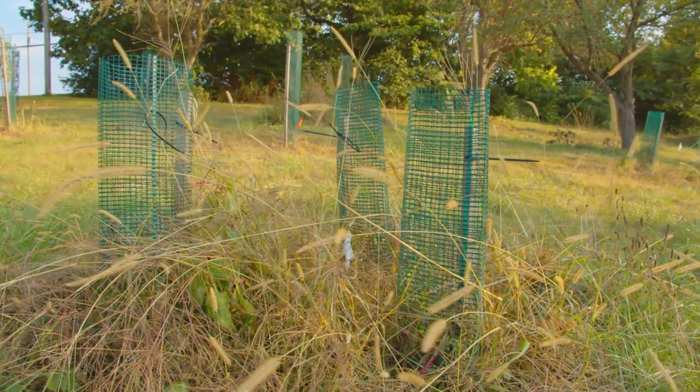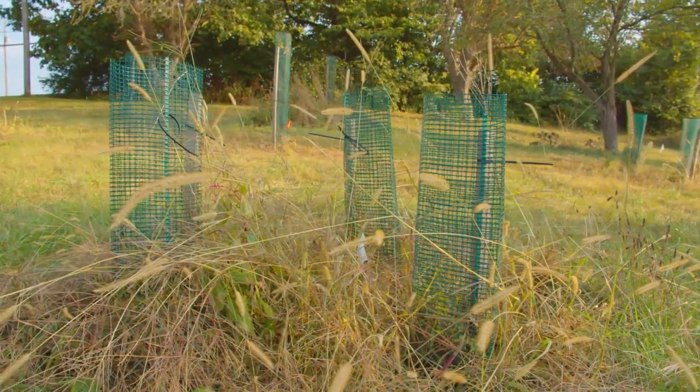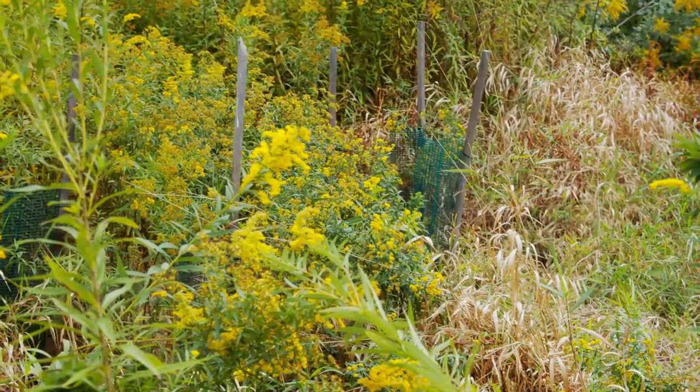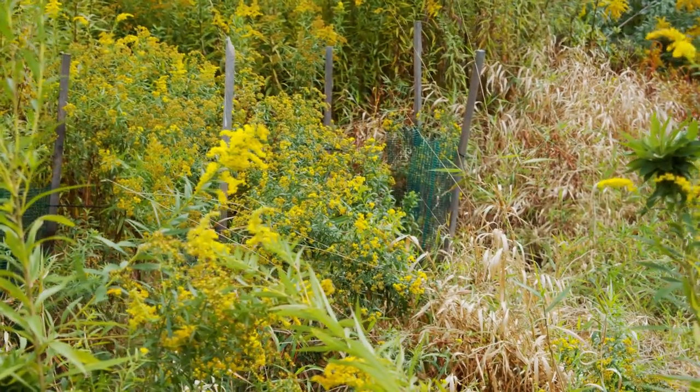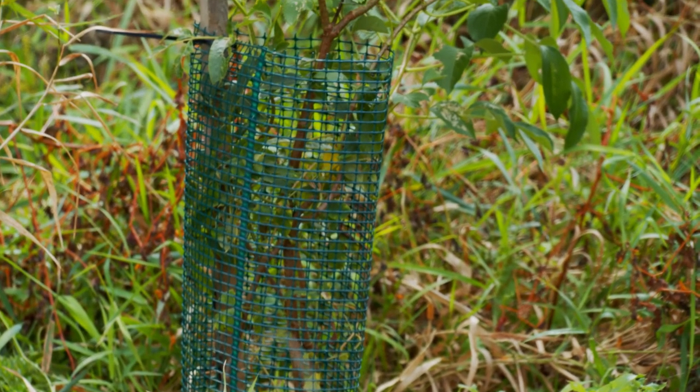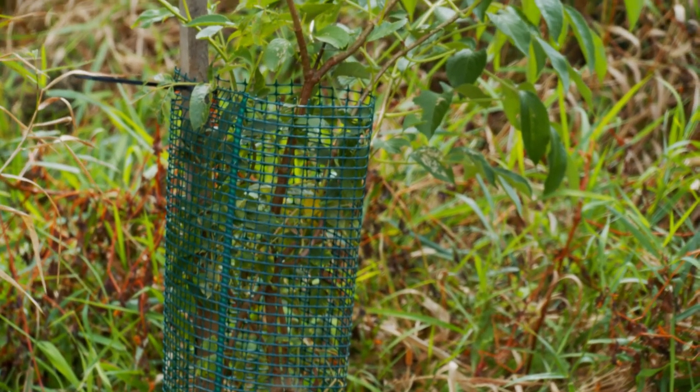Live stakes are a really great restoration technique. A lot of riparian or wetland tree species, you can propagate vegetatively. You can take a cutting, cut a stem off of them, shove it in the ground, and it'll start to grow roots.